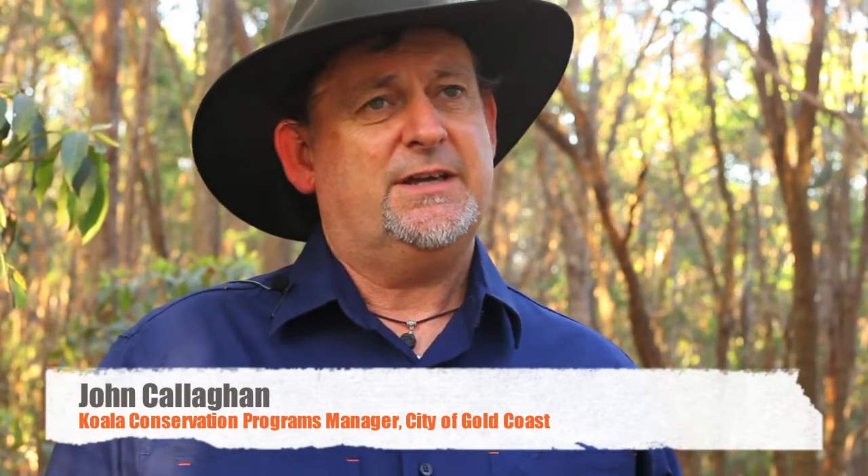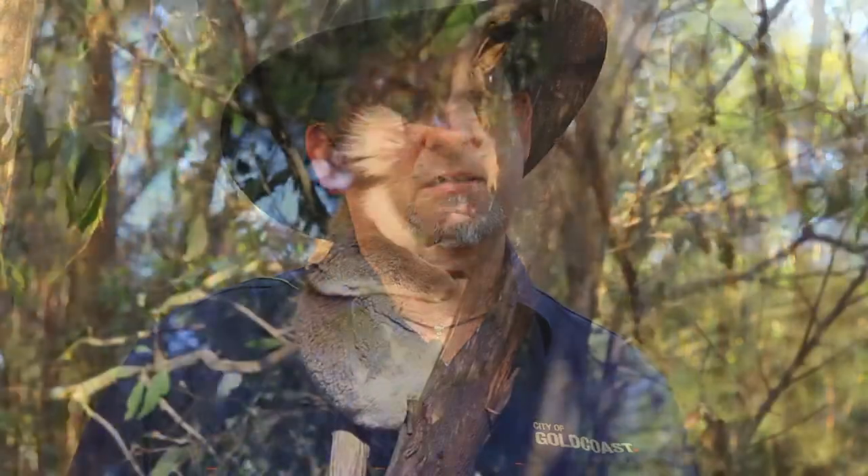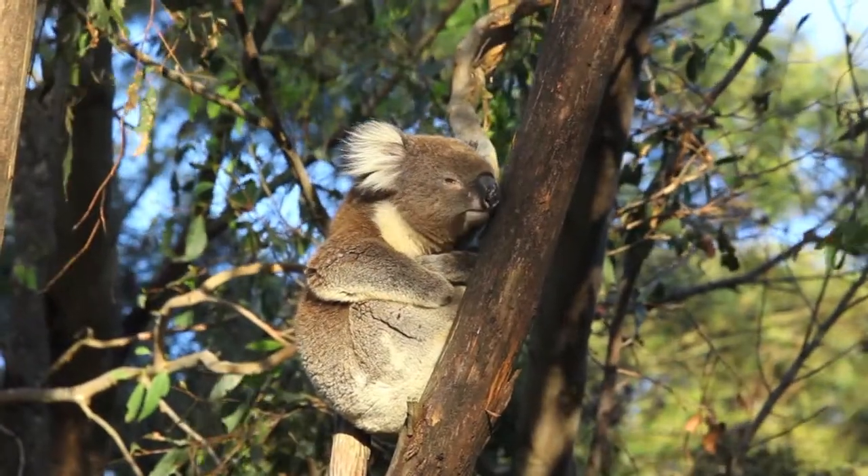Having a better understanding of the leaf biochemistry and the nutrient status for a species like the koala could have a profound effect on how we go about planning for protecting key areas of koala habitat in the future.